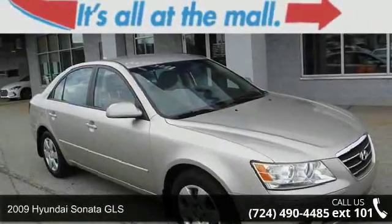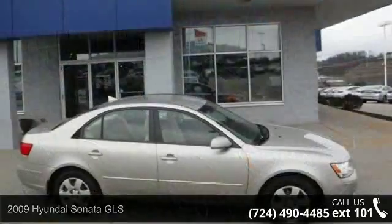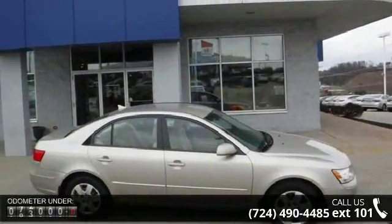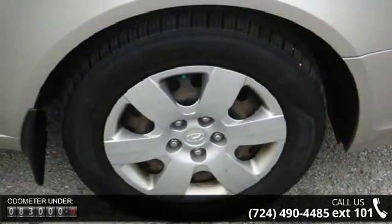Check out this 2009 Hyundai Sonata GLS. This may be the set of wheels you've been looking for. This vehicle comes with a reliable 4-cylinder engine, connected to a smooth shifting automatic transmission.